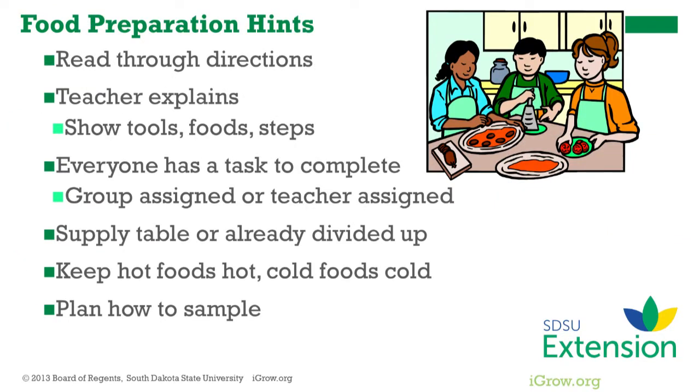Thinking through the recipe step by step will let the leader manage the division of duties as well as the available space. Because children will skip over reading the recipe, it's a good idea to read it through with them. Explain or show tools, food ingredients, and demonstrate steps if needed. Try to assign a duty to every child, decided by the teacher or by the group depending on age. Another decision is whether to have one supply table that everyone gathers equipment from, or to have supplies already at their stations.